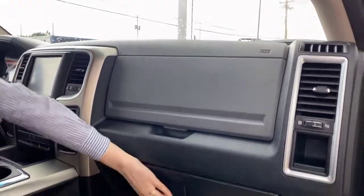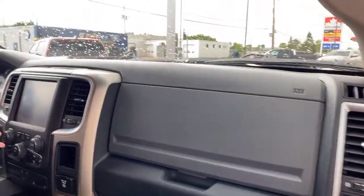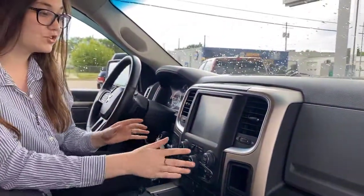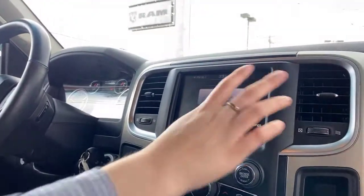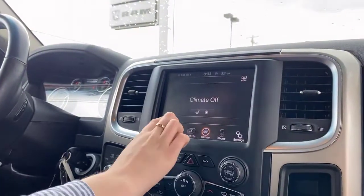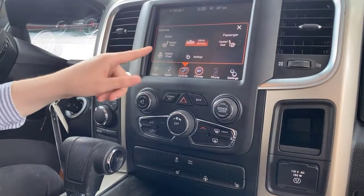There's a lot of additional storage in both glove boxes. Up at the front, this one comes equipped with the 8.4-inch touchscreen — you can hook up your phone for Bluetooth and control all of your climate. Over here you have the controls for your heated seats and heated steering wheel.